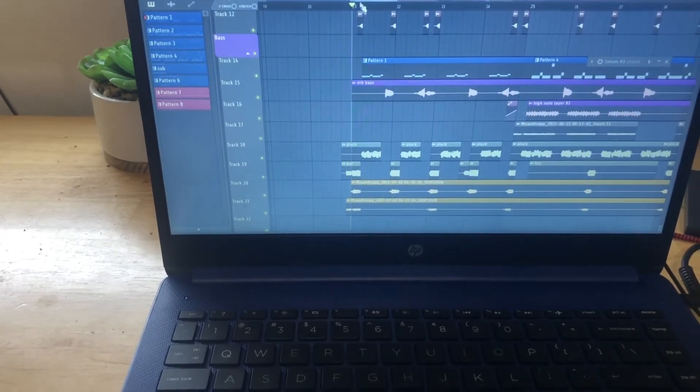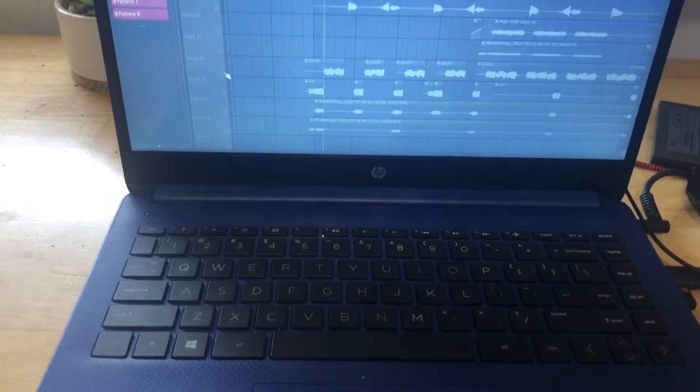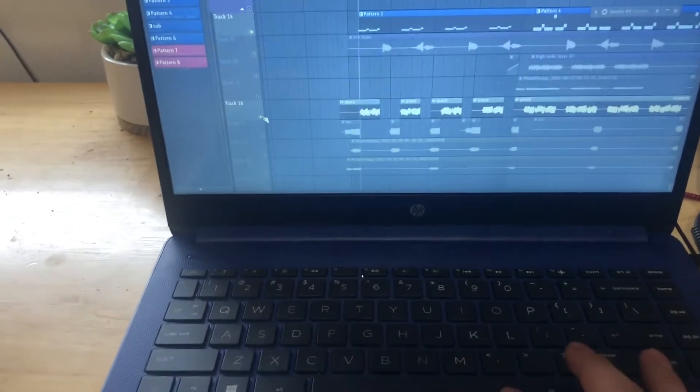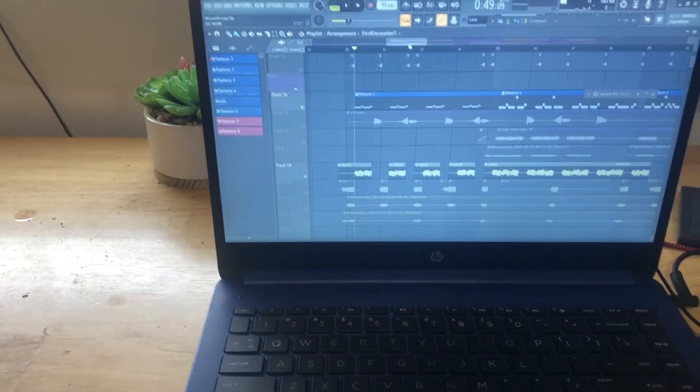I wanted to show you mainly this pluck sound, which is super simple — everybody's heard that one before. I layered it with this super nasty, grimy version of the pluck just to give it some more beef. That's a lot of beef. I carry that on down into the second phrase of the drop.